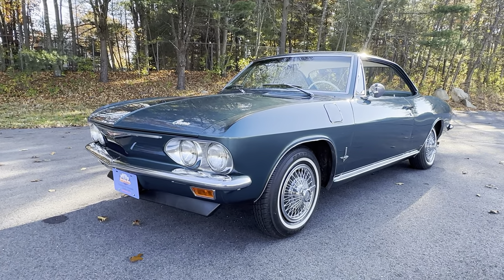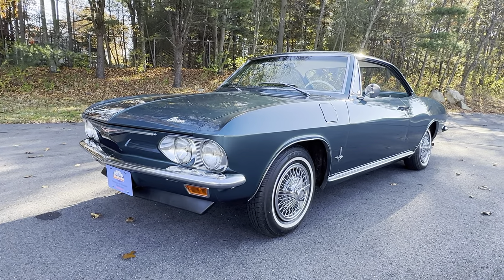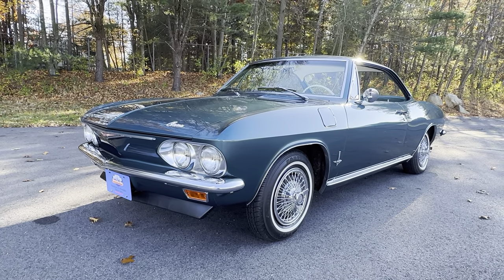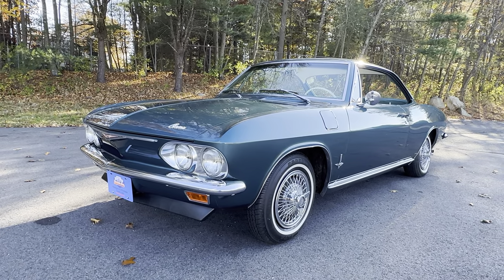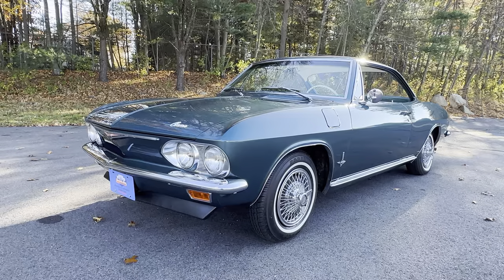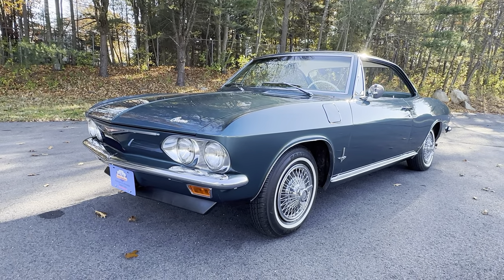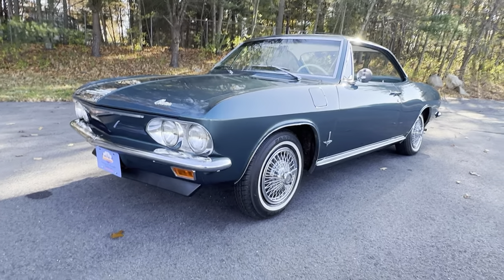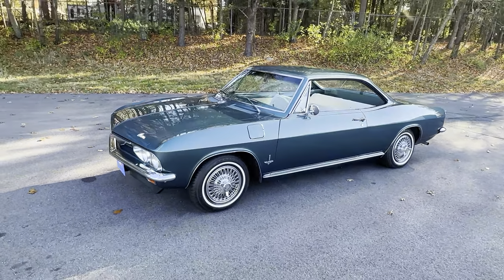The car here in front of us is a perfect example of that. They're no stranger to us here at Orphan Car Garage — we've had a lot of these cars come through the doors and they never last, and I don't expect this one will either. If you're in the market for a late model Chevrolet Corvair and you want a show quality car, we have it for you today. This is a 1965 Chevrolet Corvair Monza Sport Coupe.